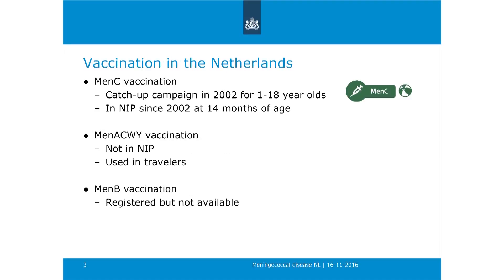Regarding vaccination in the Netherlands: we have MenC vaccination, with a large catch-up campaign in 2002 for all 1 to 18-year-olds, quite similar to what was done in the UK. MenC vaccination has been included in the national immunization program since 2002 at 14 months of age. The quadrivalent vaccination against ACWNY is not used in our program—it is used only for travelers. MenB vaccination is also not used; it is registered but not available.